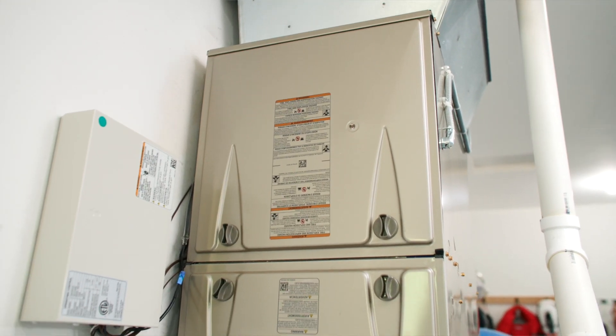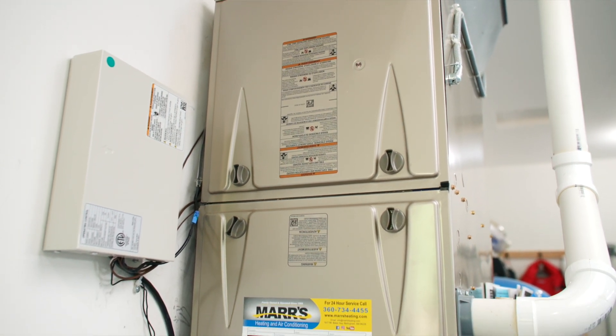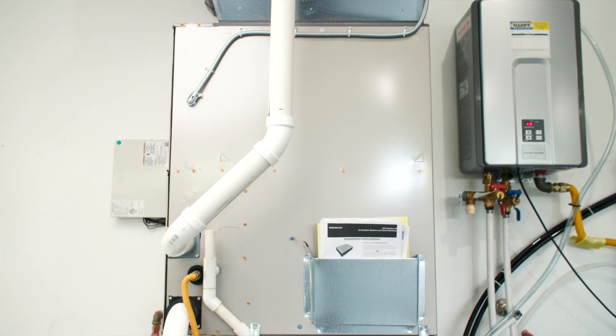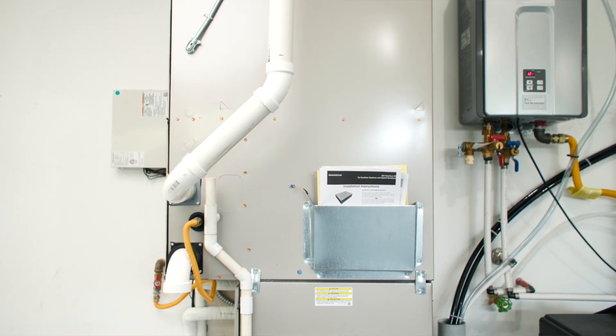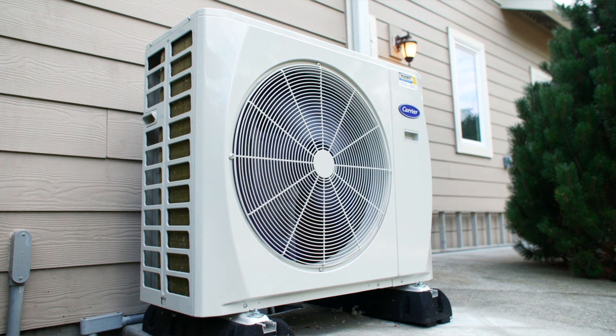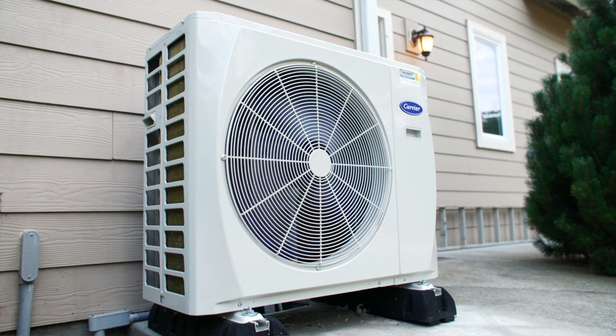What you're getting with this system is essentially just a ductless outdoor unit, and with that it is variable speed. It is going to constantly change how much heating or cooling it's adding to the house based on what the house actually needs. What's different with this system compared to traditional variable speed systems is your indoor unit, whatever that may be, is going to run at one continuous fan speed every time there's a call for heating or cooling. But the outdoor unit will still change how much heating and cooling it's producing.